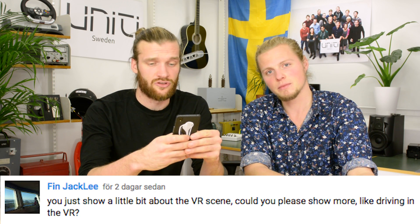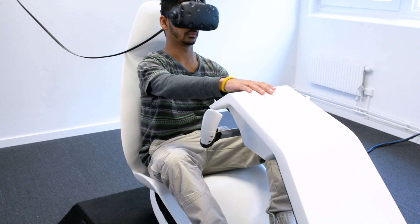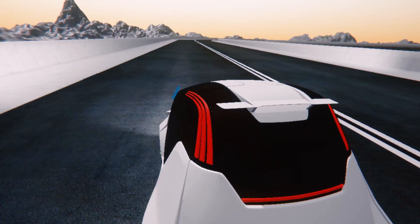That was everything for our teams. Now we're going to answer a question we got last week — thank you for your engagement! Finjack Lee asked: could you show more of the VR, like driving in the VR? We actually have two different virtual reality simulators. The first one we call the Kepper Pod — it has handles and was used to drive around and test the dynamic environment in the car. However, now that we're building the prototype, it's a little bit obsolete. So we've moved on to a new static VR. SVT — the largest television channel in Sweden — was here trying the virtual reality simulator we just built, so we thought we could show you that.